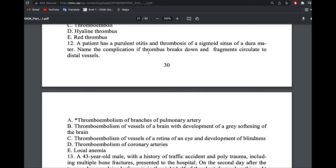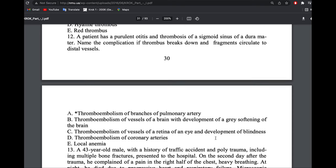From the sigmoid sinus, this embolism would travel into the right atrium, right ventricle, pulmonary trunk, and pulmonary artery. So the answer is thromboembolism of the pulmonary artery.